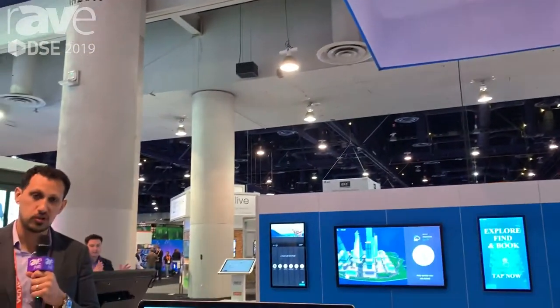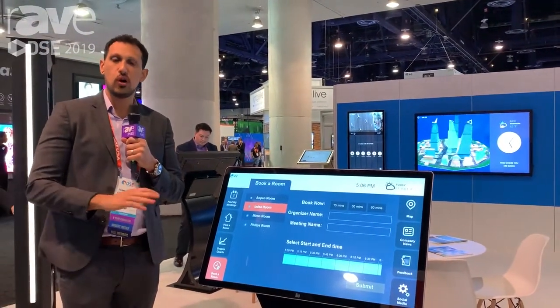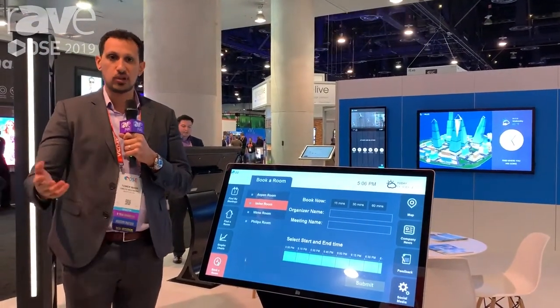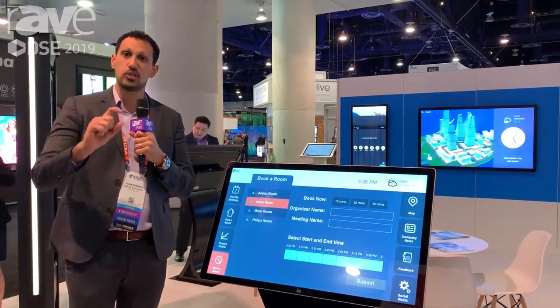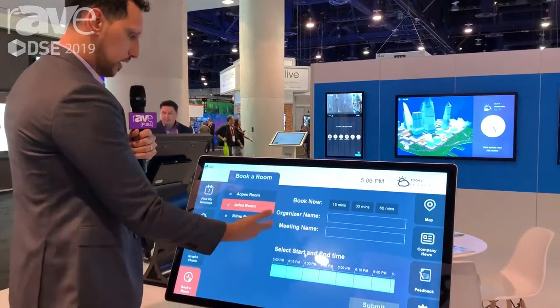Hi, this is Tom Mann with 22 Miles. I wanted to show something that's a little bit different. We usually show our wayfinding solution and we talk about room booking a lot, but I've never really showed how it all connects together in an agile environment. So here's one example.